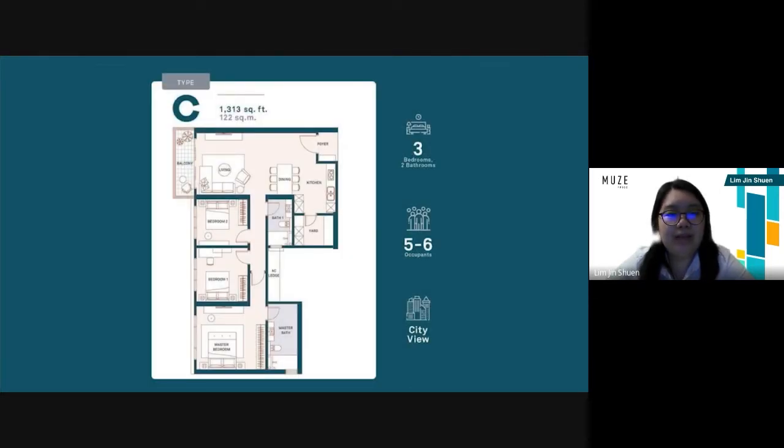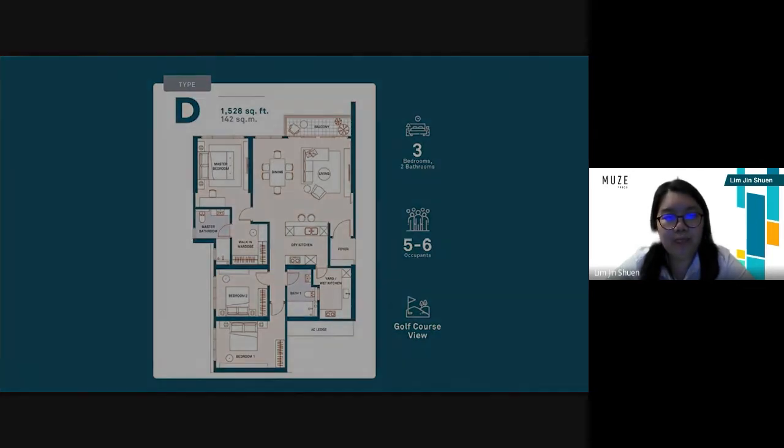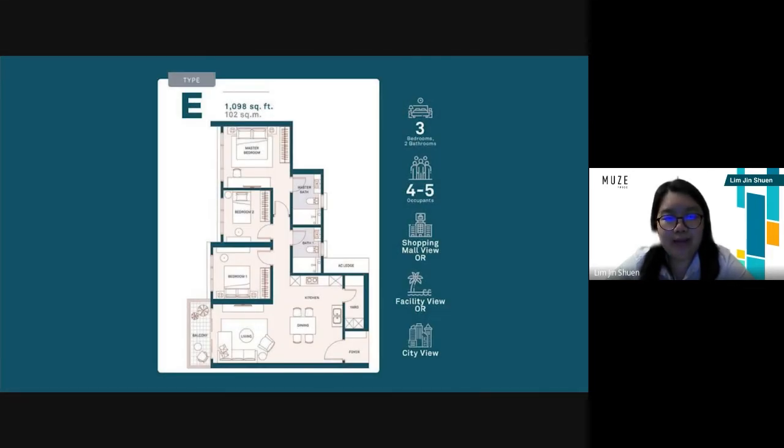For plan C, it has 1,313 square feet. It contains three bedrooms, two bathrooms, and the advantage is that you can see one of three views: the shopping mall view, facility view, or the city view. For plan D, it is 1,098 square feet. It contains three bedrooms, two bathrooms, and the advantage is that you can see one of these three views: the shopping mall view, facility view, or the city view.